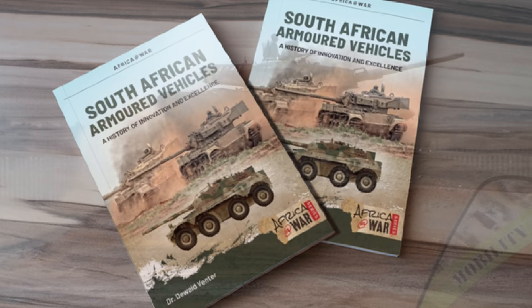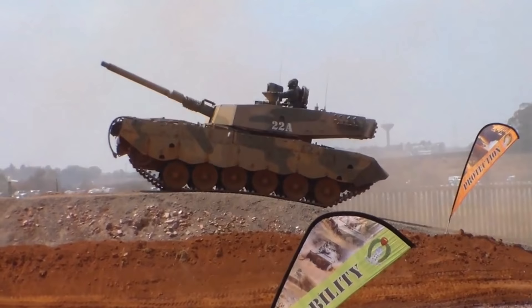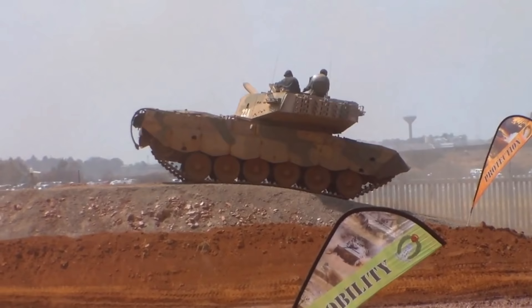So today, what are we talking about? We're talking about a development of a particular armoured fighting vehicle from South Africa and that is the Oliphant series of main battle tanks. But before we get into the later variants of this vehicle, we do need to understand its predecessors and where it came from.